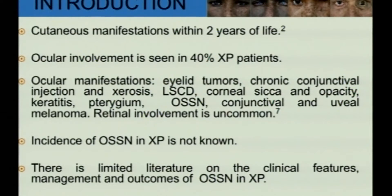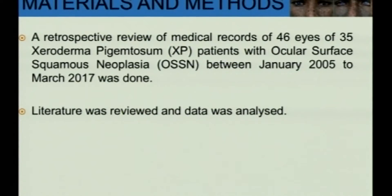The incidence of OSSN in XP is not known yet and there is limited literature on clinical features, management and outcomes of OSSN in XP. We did a retrospective review of medical records of 46 eyes of 35 patients with Xeroderma pigmentosa and OSSN from 2005 to 2017.